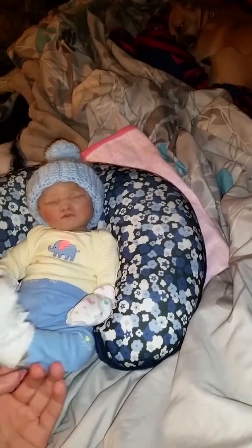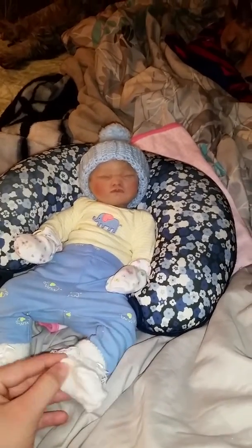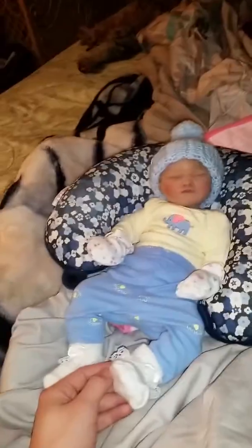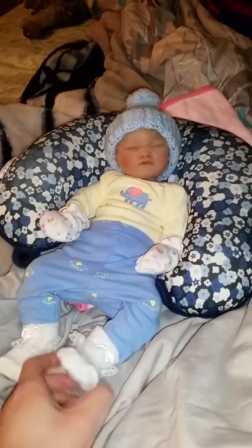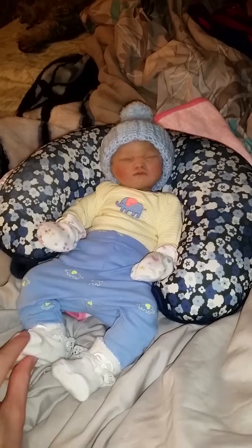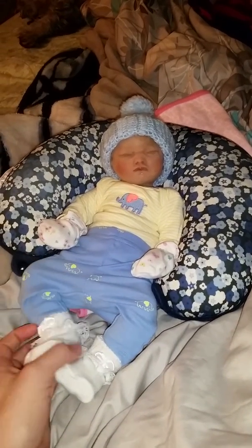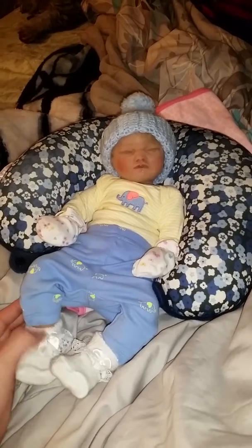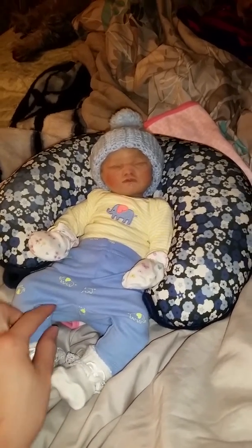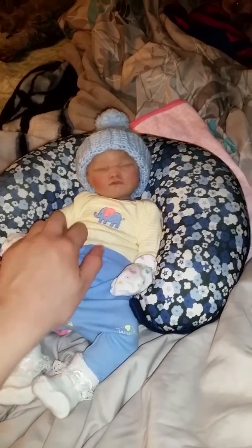She's wearing these cute little church socks that are really tight on my reborn newborn babies, so they fit her perfectly and they don't even look too big. Her foot is literally right here and her heel is right there, so it works out.